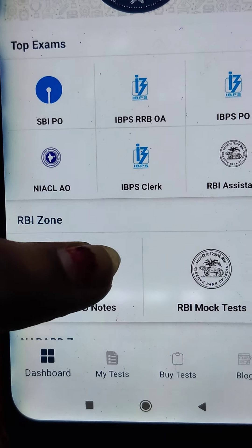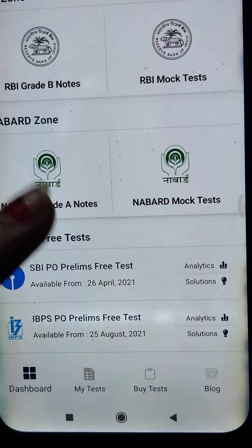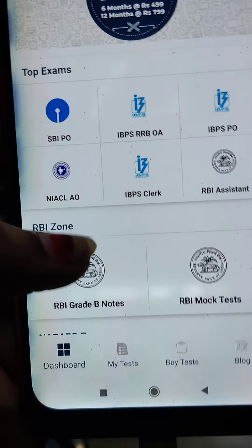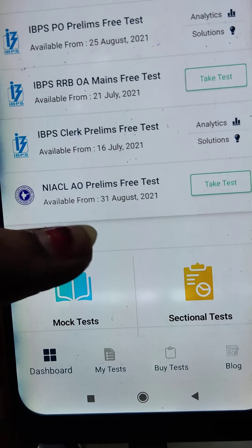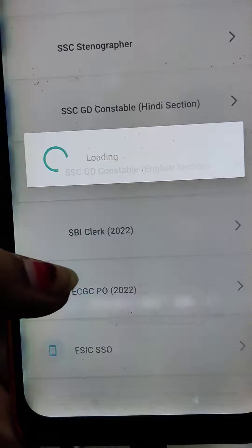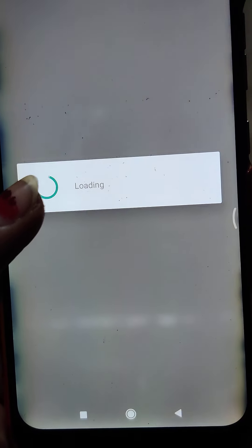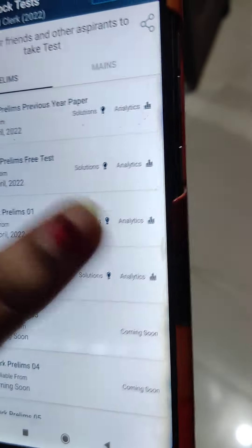Hi everyone, welcome back to my channel. Today I attempted the SBI Clerk mock test in Practice Mock. This is for the upcoming SBI Clerk 2022 examination notification. I will share my score in this test — anyone who attempted this mock test, please share your score also.